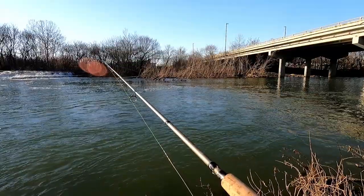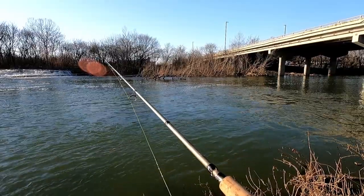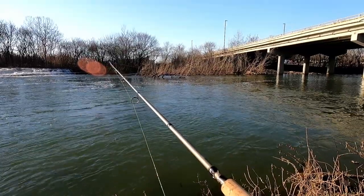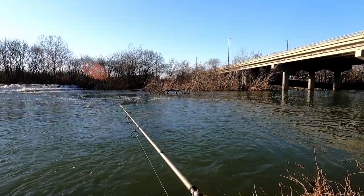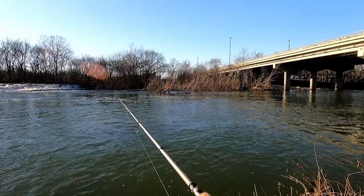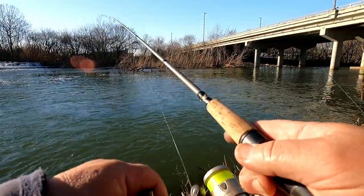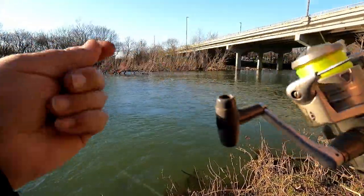I don't know if you can see the rod tip bending and releasing as the rig bounces downstream. It tightens up and then releases as it bounces. When a trout hits, it's a much sharper hit — not so much a tug but a twitch, a real quick twitch on the rod tip. There's one — oh man, it got off! Confound it, that was a big hit right there. All right, they're out there — we'll get them.